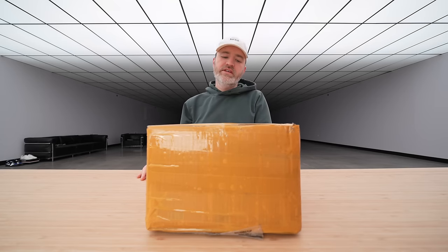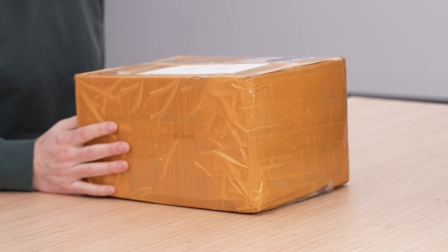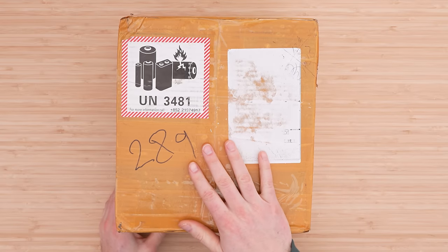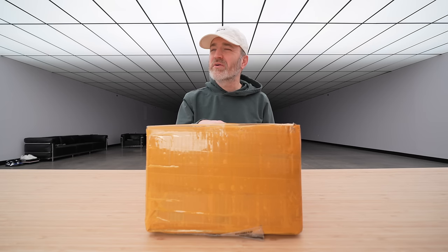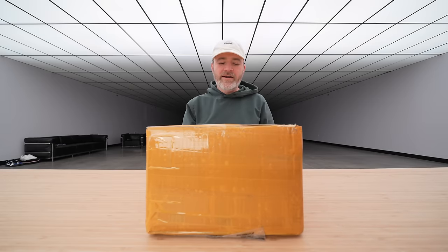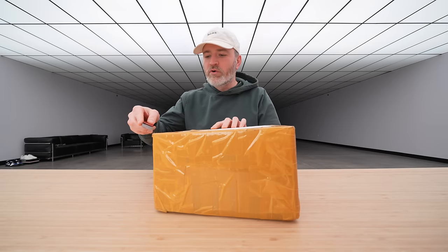When you see the yellow tape, you know you're going to have an interesting package, at least on this channel. Inside this box is something unexpected, but also expected. I just didn't expect to see it as soon as it arrived here. So let's go ahead and unbox this and see what we're dealing with.